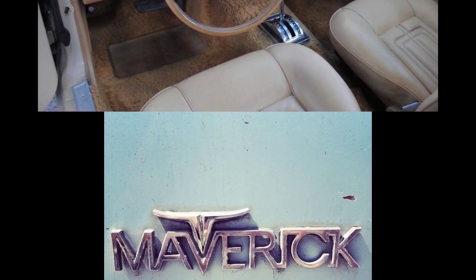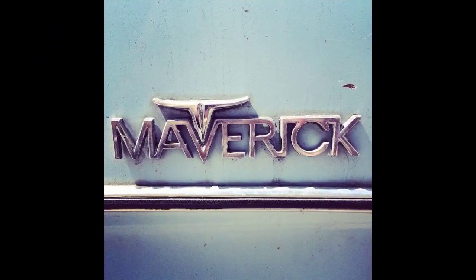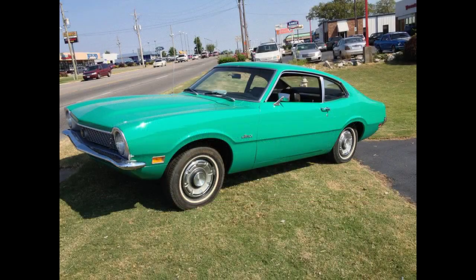A four-door model was introduced for 1971, available with a vinyl roof. Mercury also revived the Comet as a rebadged variant of the Maverick. Also for 1971, an optional 210 horsepower (160 kW) 302 CID V8 was introduced for both the Comet and the Maverick. The Comet was distinguished from the Maverick by using a different grille, taillights, trim, and hood.